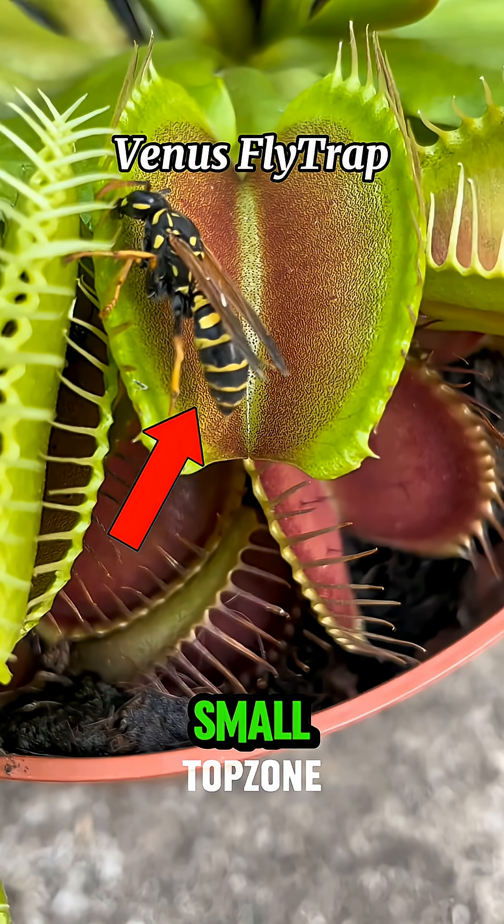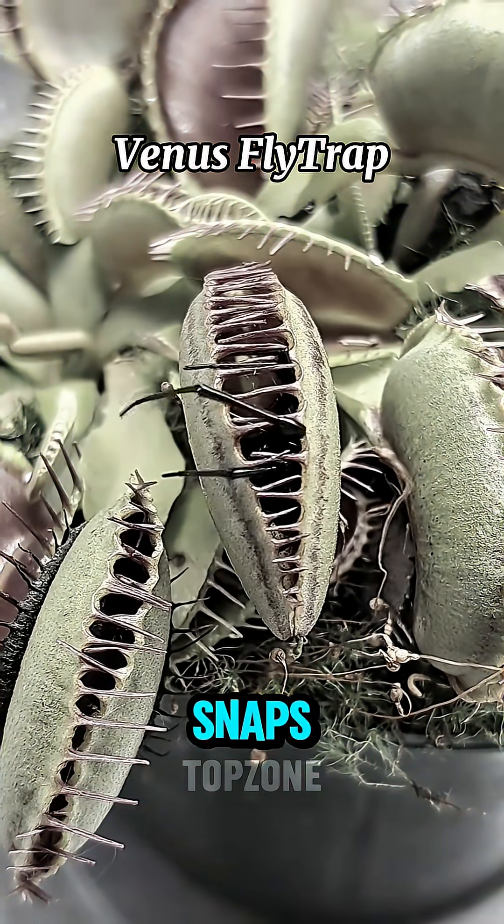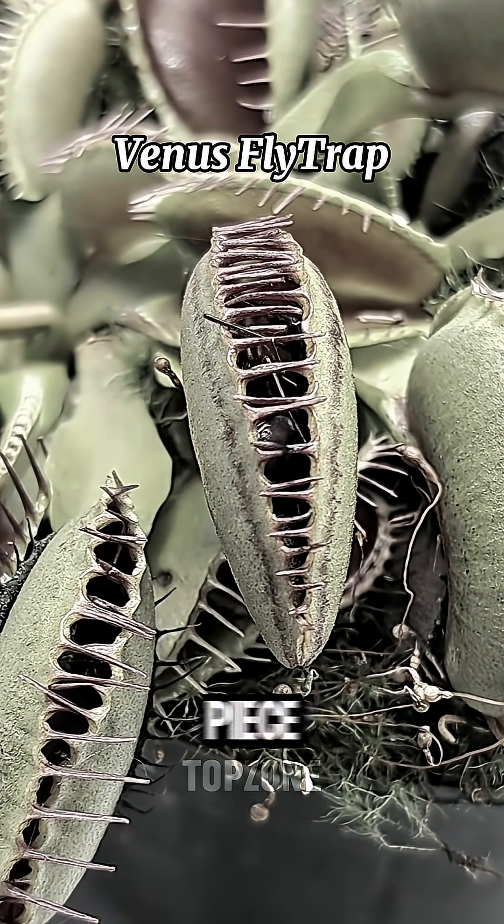Number two: Venus flytrap. It looks small and harmless until you touch it. The second something brushes its mouth, it snaps shut in an instant, locking its victim inside and breaking it down piece by piece.